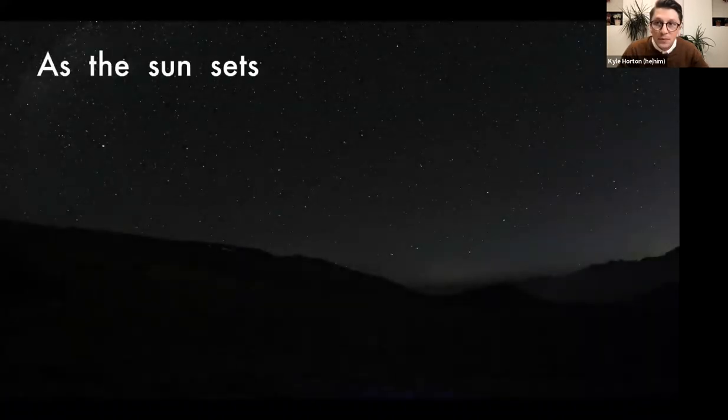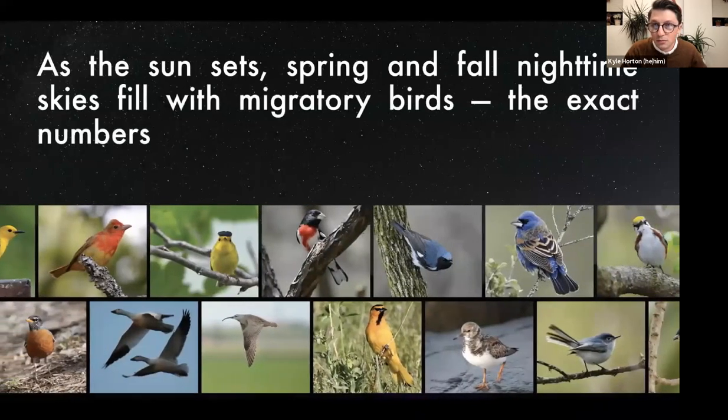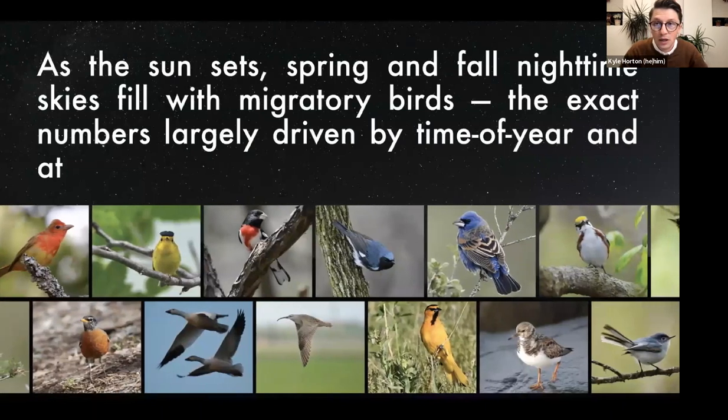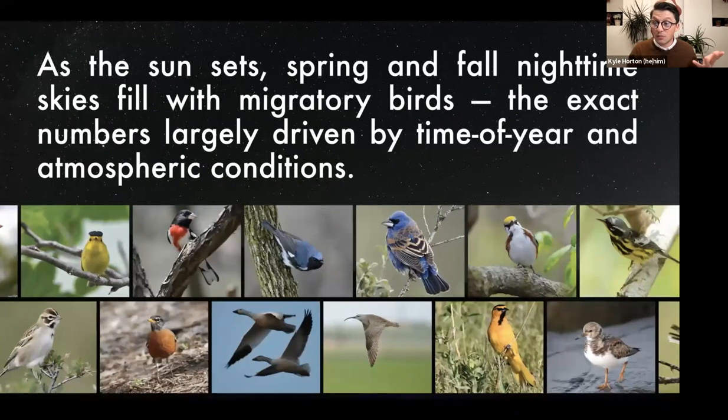This probably isn't terribly surprising to this community. As bird watchers, you tend to know where and when the birds are on the move. The vast majority of migrants moving through North America are moving largely under the cover of darkness. The exact numbers of those flights night to night are driven by things like time of year — spring and fall — and night-to-night atmospheric conditions being central drivers to differences in how many migrants are moving. I'll get to that when we start talking about migration forecasting.